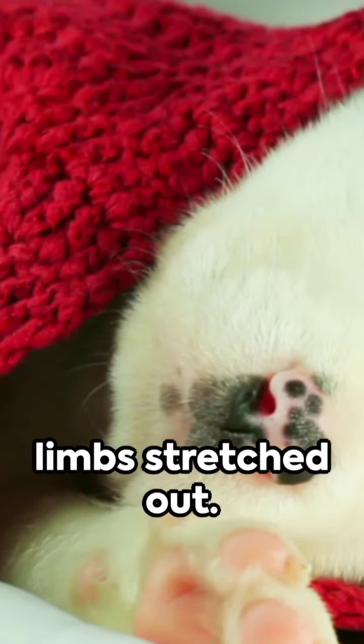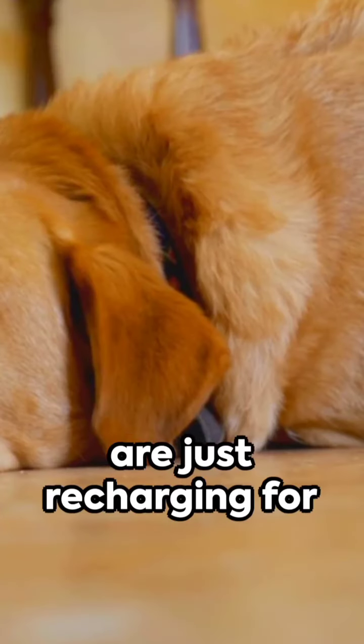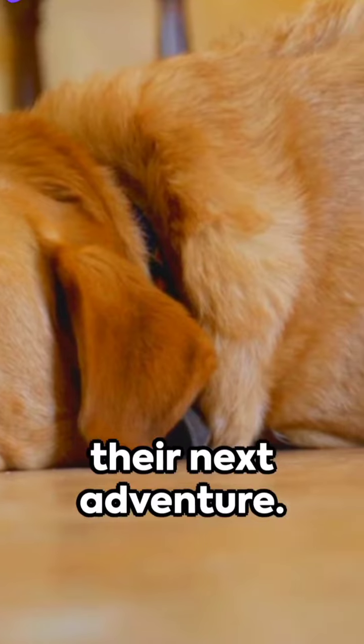The super dog — belly down, limbs stretched out. These high-energy dogs are just recharging for their next adventure.